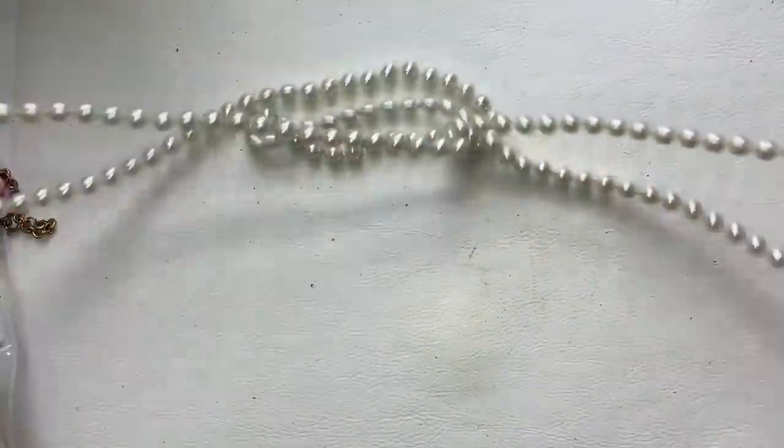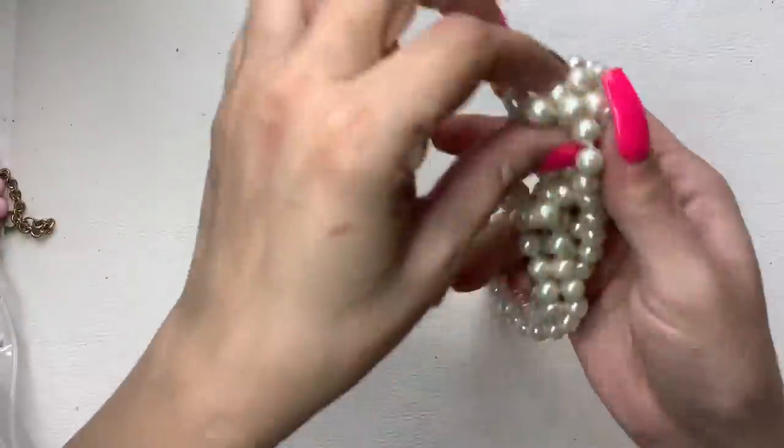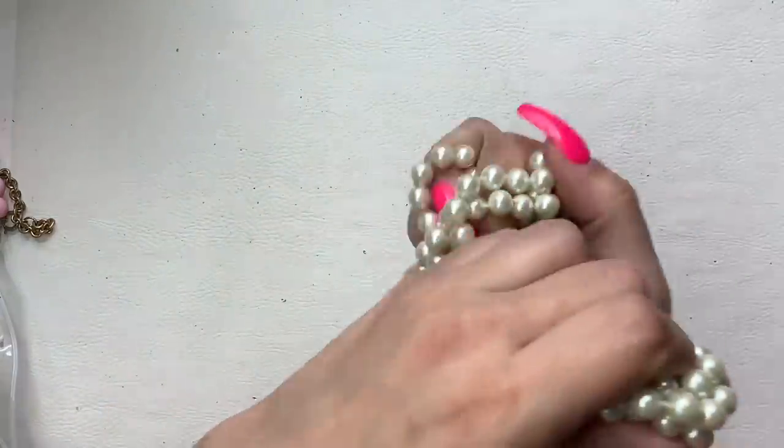This is a long one — flapper length, goes definitely past the crotch. So it can be doubled, probably even tripled. Really good condition, nice substantial weight. We'll do $6 — I know they're not all that popular.